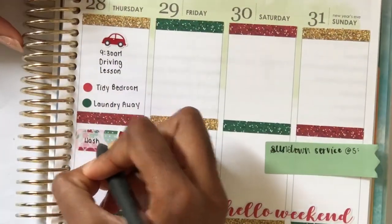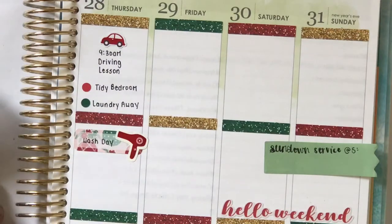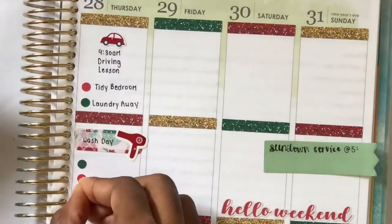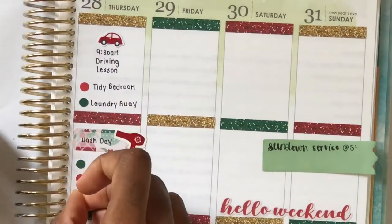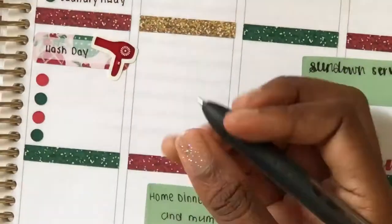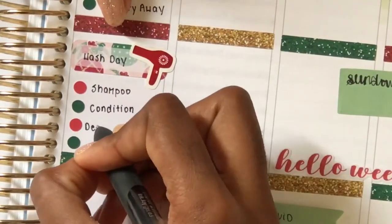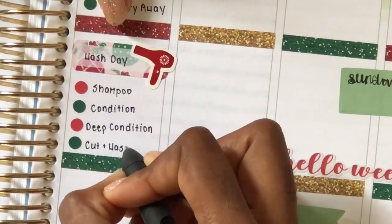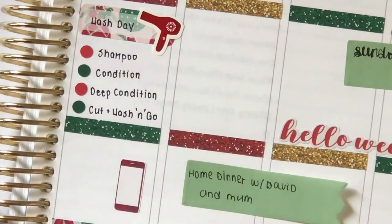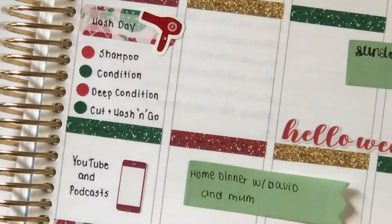I know naturals are supposed to deep condition a lot, but I just never do it because I never feel like I have the time. I also cut my hair — if you follow me on my personal Instagram, it's CourtneyAlana underscore if you're interested — you'll see that I cut my hair and did a wash and go; it was really nice. That night I watched some YouTube videos and caught up on some podcasts, so I put down a telephone sticker from Brandy Shop.